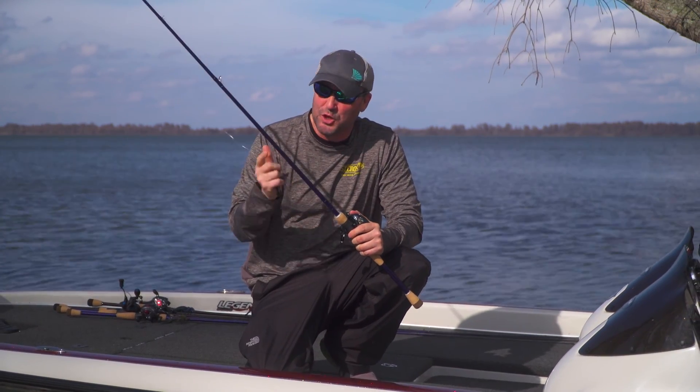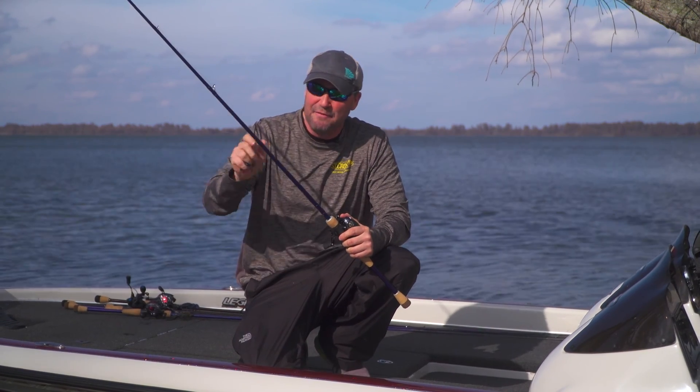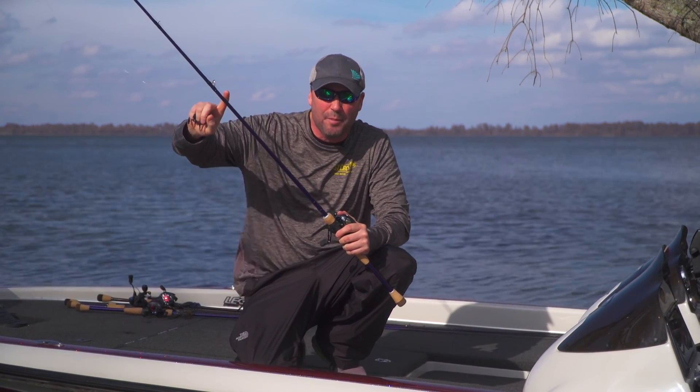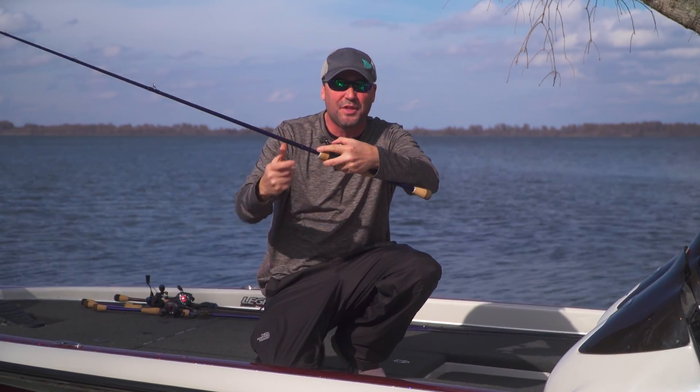This thing is lethal accurate, it's super lightweight, it's got tons of power. Brand new for 2018, featuring St. Croix's SC4 carbon fiber material. The new Fuji PTS reel seat drops the reel down in the seat for those of us that palm it.